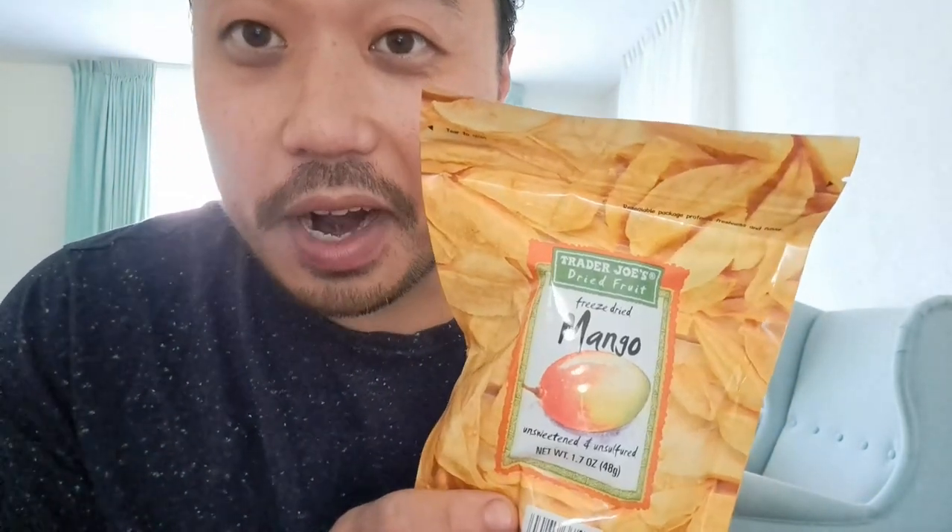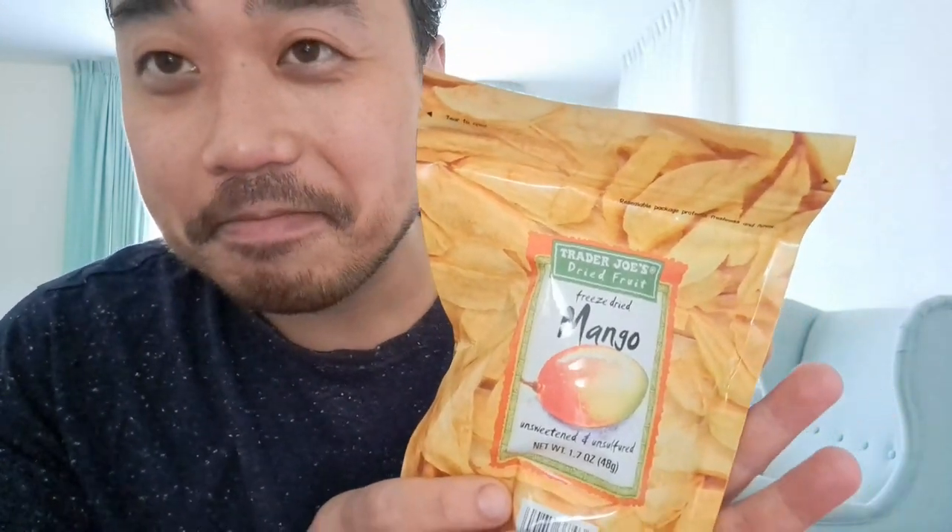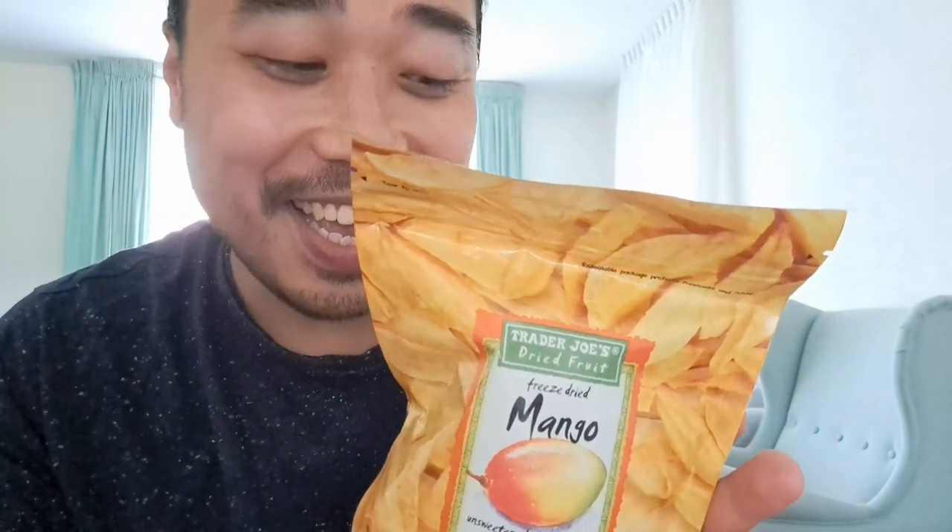Hello people, Bubble Whispers over here. Today I'm gonna try freeze dried mango from Trader Joe's. To be honest, I miss San Francisco and the delicious food over there.